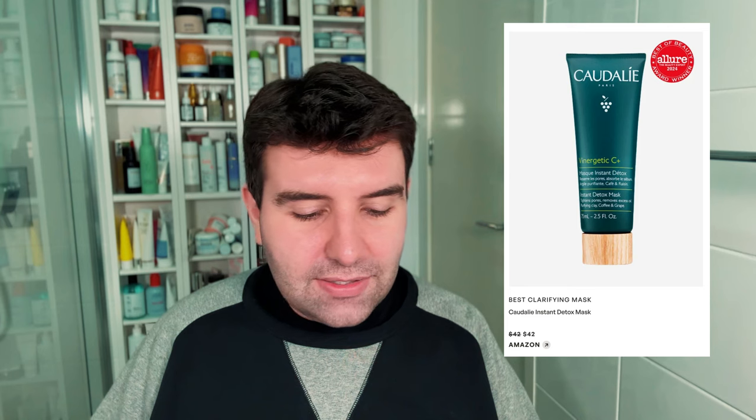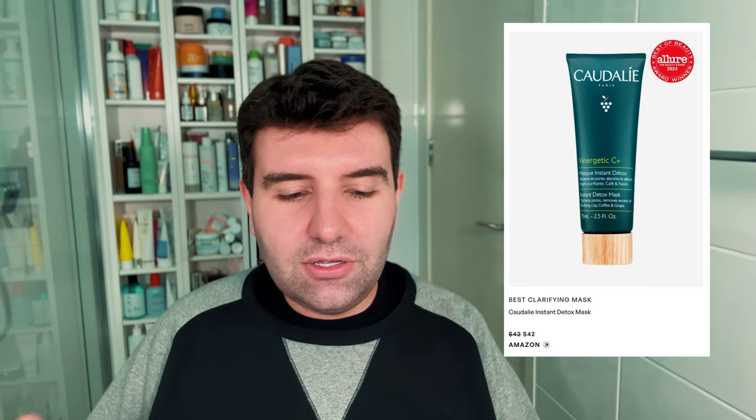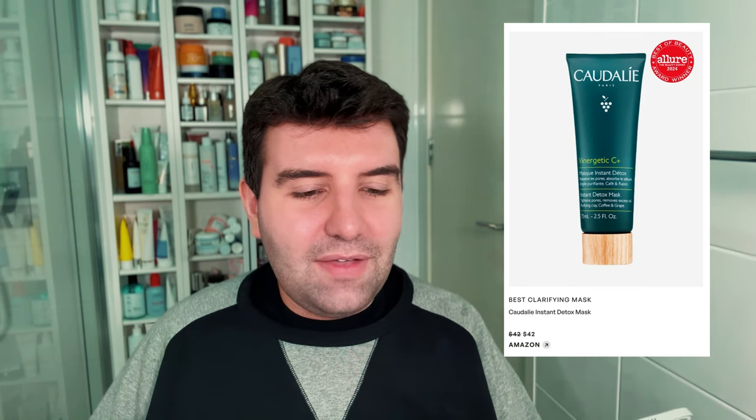Best clarifying mask has gone to the Caudalie Instant Detox Mask. I haven't used this one. I've had it in and out of my cart a hundred times because it's been popular on social media as a mask option. It's relatively affordable, so maybe I'll have to pick that up one day soon.